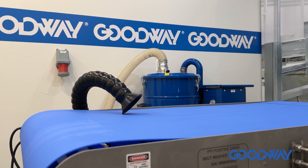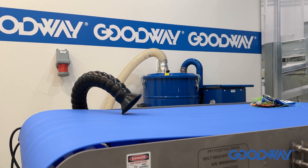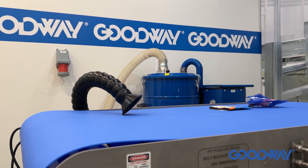Does your application require a vacuum that can pick up all different types of materials? It could be scrap trim material, it could be bags — small and large.